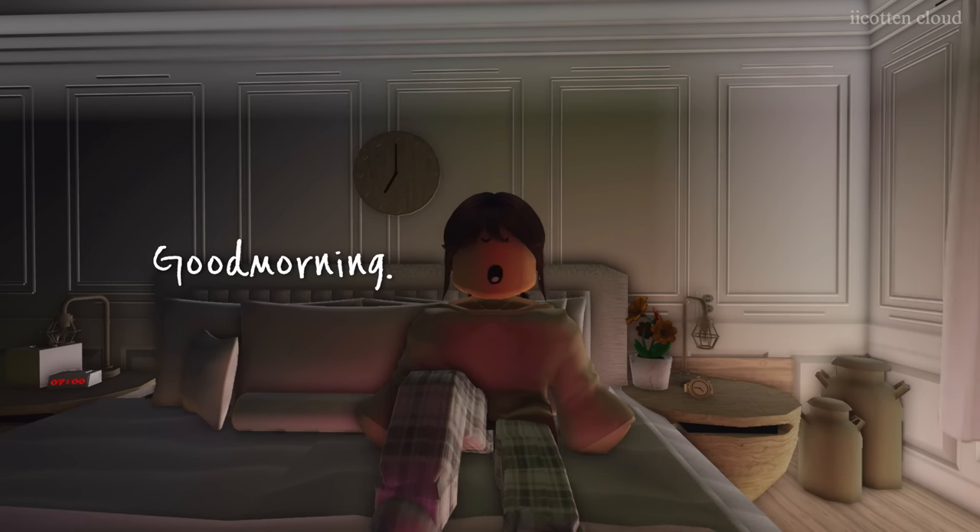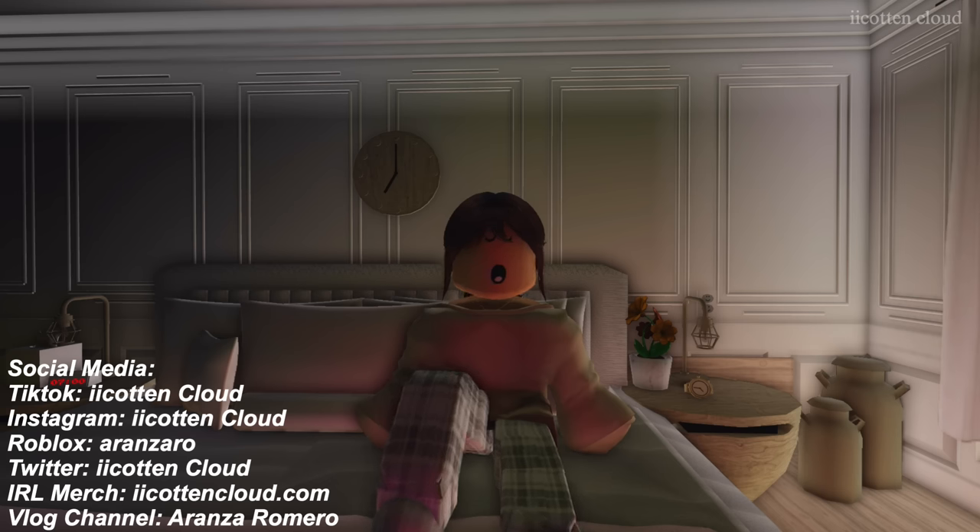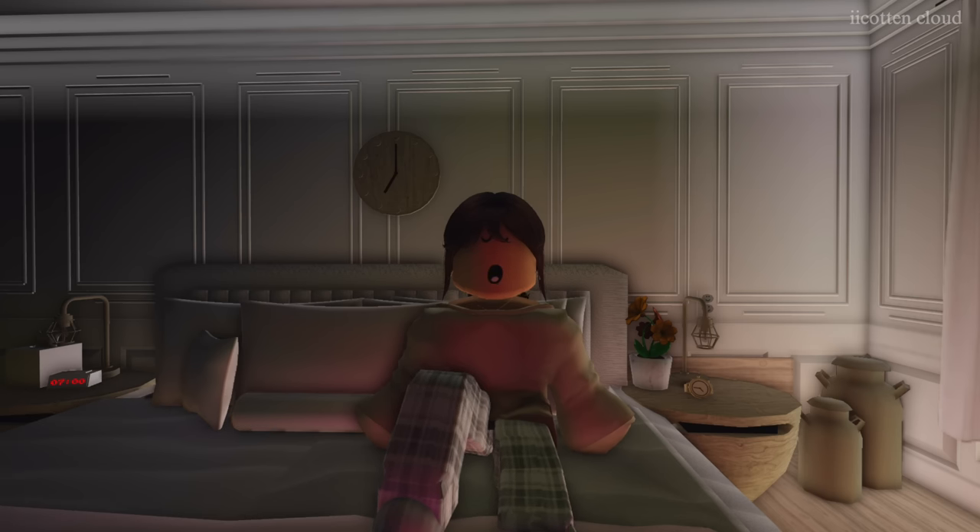Good morning, you guys! Welcome back to another video, and if you are new here, my name is Amelia Elegant. Me and my family like to record videos to put out on the internet to show our daily routines, and today we are doing our new morning routine in our new house. We always do this when we move houses, and this is one of my favorite videos to do.